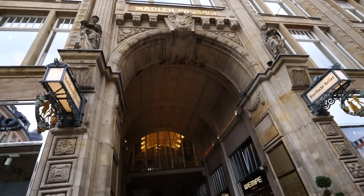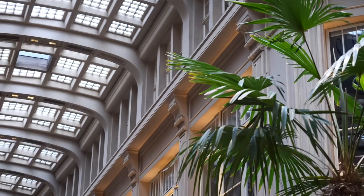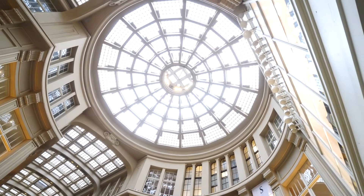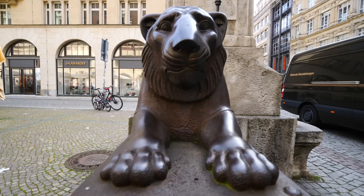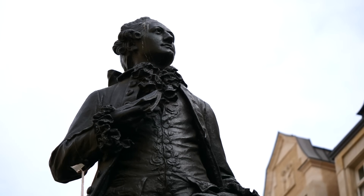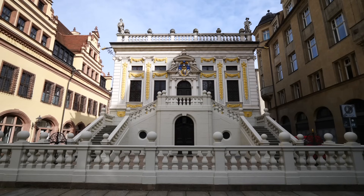We spent our final hours in Leipzig exploring Zentrum, the city centre. Our first stop was Mädler Passage, a historic shopping arcade that originally sold porcelain, ceramics, and earthenware. There's also a very famous underground restaurant here that inspired a scene in Goethe's Faust — if you're a German literature enthusiast, this is the place to add to your list. Sculptures depicting scenes from Faust mark the entrance so you really can't miss it. Outside the arcade we stumbled upon a statue of Johann Wolfgang von Goethe, who studied law at Leipzig University from 1765 to 1768. The Baroque building directly behind the statue is the former home of the Leipzig Stock Exchange.